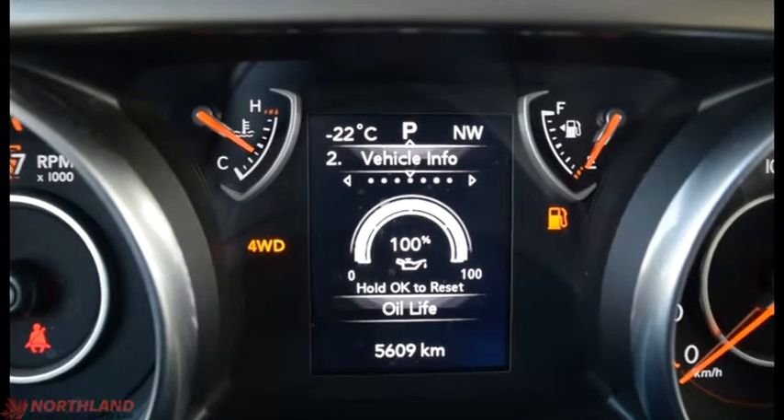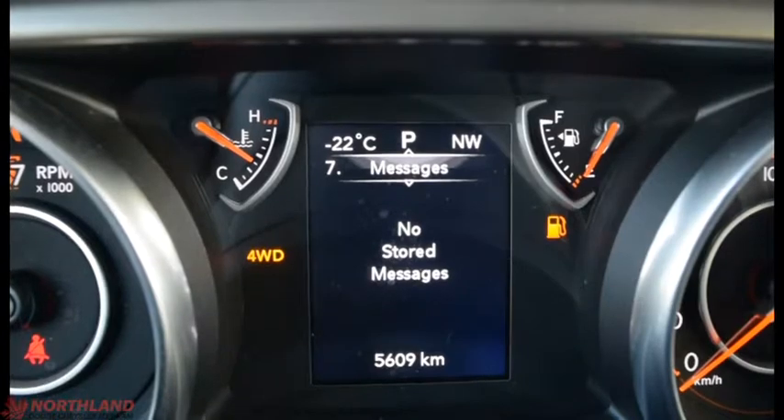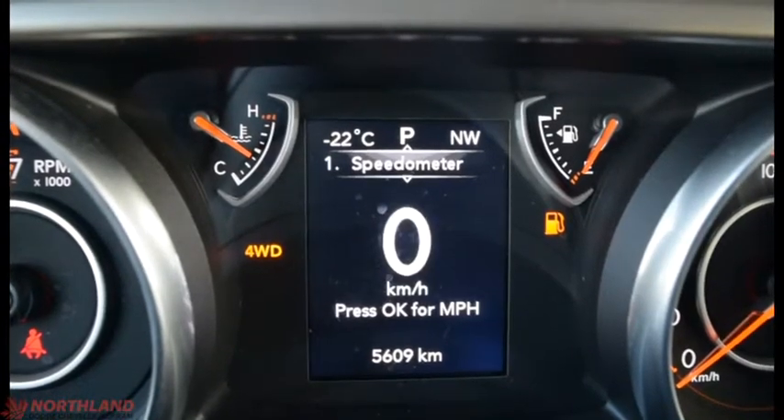We do need to fill up the fuel, but we can also switch the display around to fuel economy, trip info, stop-start options, audio, messages, screen setup, and speedometer.